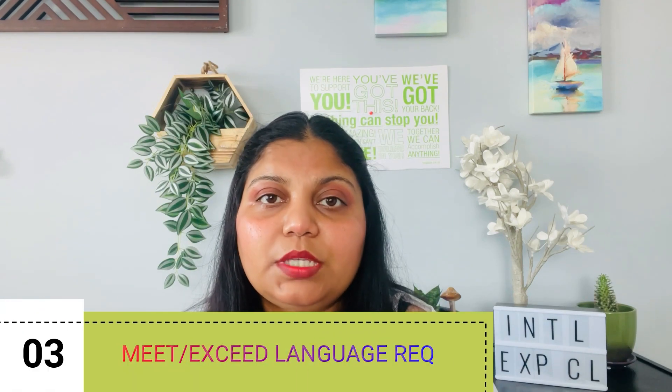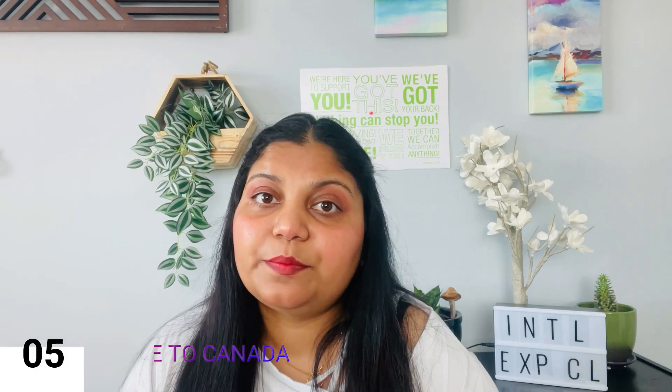Third, you must meet or exceed the language requirements. Fourth, you must meet or exceed the education requirements. Fifth, you must be admissible to Canada. Regarding language requirements, there are two official languages of Canada: English and French. For example, if you are taking IELTS to prove your English competency, your score must be CLB 5 or higher.